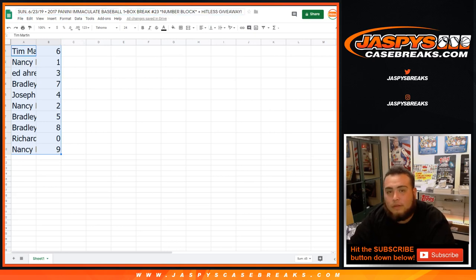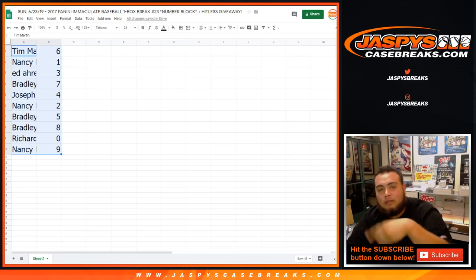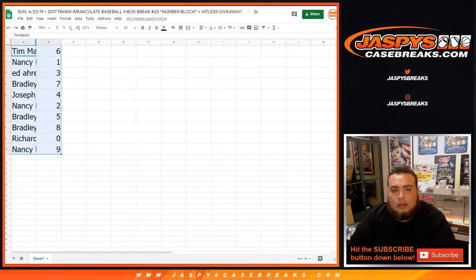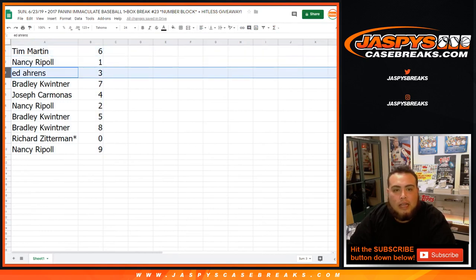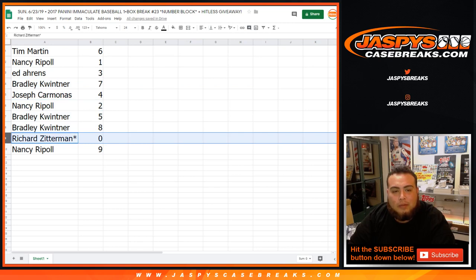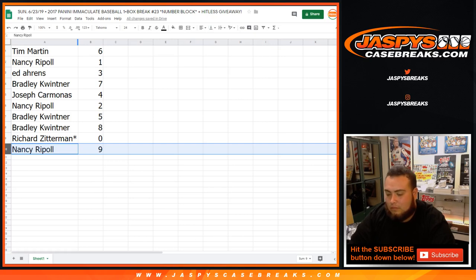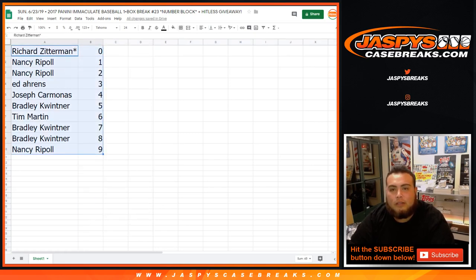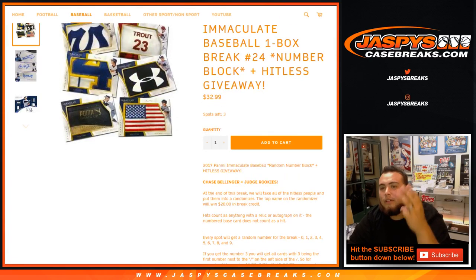This is number 23, actually — sorry. Number 23 sold out about an hour ago. I believe you're in number 24 though, so that'll be when it sells out — it's at four left. All right, so Tim got six, Nancy with one, Ed with three, Bradley with seven, Joseph with four, Nancy with two, Bradley with five and eight, Richard with zero, Last Ball Mojo, and Nancy with nine. There you go. Let me number it correctly and I'll give you guys a quick minute if you want to make any trades. Number 24 is rolling — three left on number 24, so we can run that one back after.